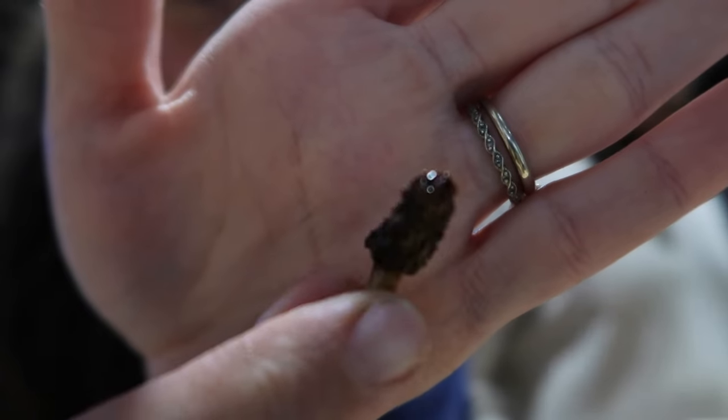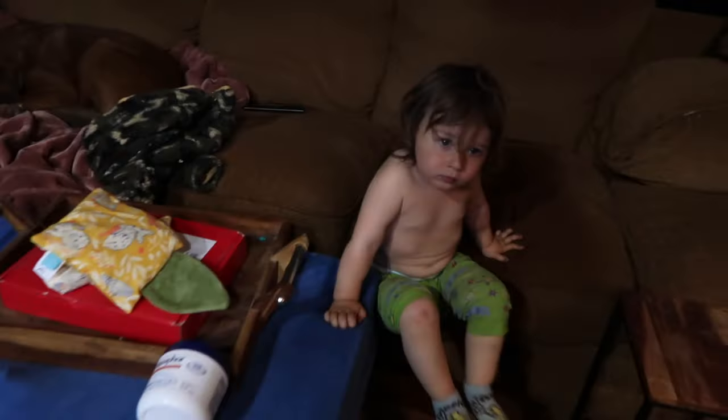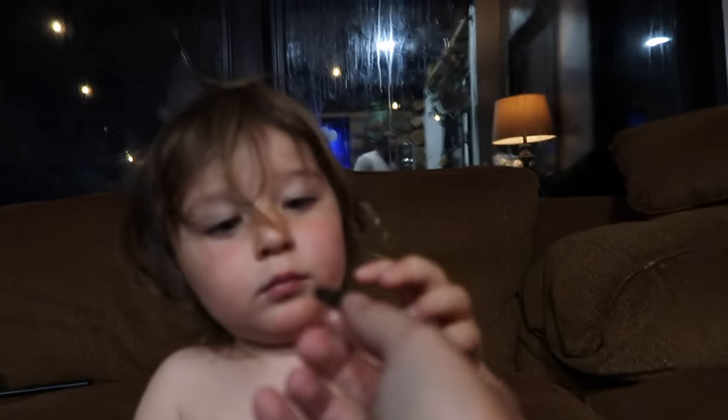This is a morel mushroom. Mushroom — do a bite.